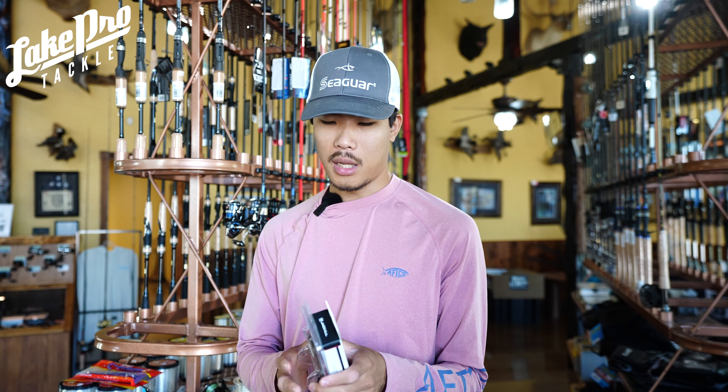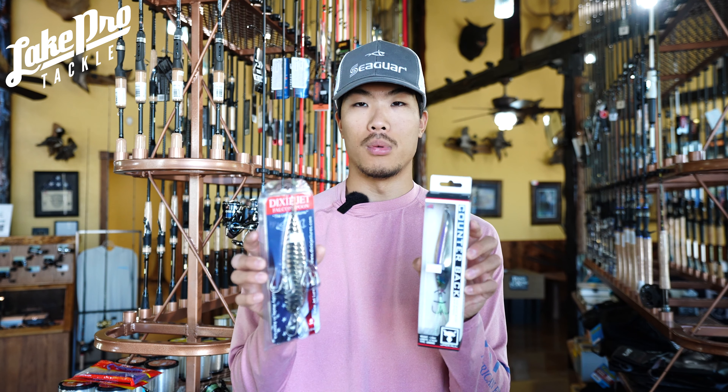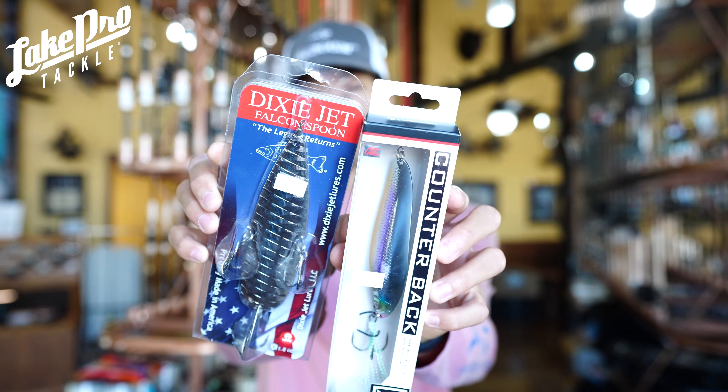Moving on to some moving baits. Cranking is one of the techniques I like when I can locate the bigger bait. In September, as water starts to cool, bait is going to group together in like-sized pods — big five to eight inch gizzard shad are going to start grouping up, smaller shad grouping separately. You're going to have individual schools of fish targeting individual schools of bait depending on what they want.